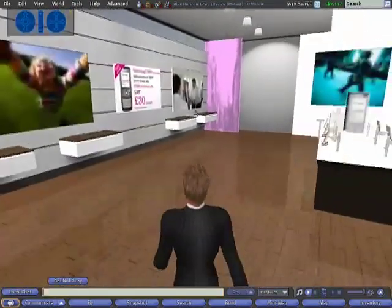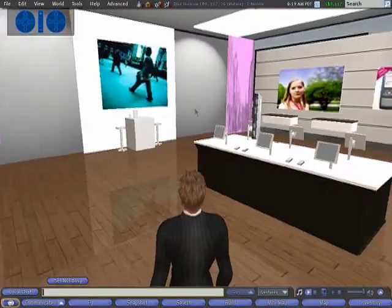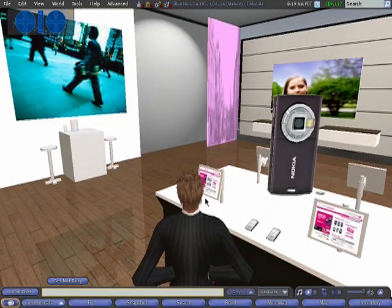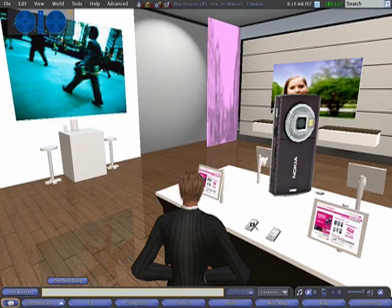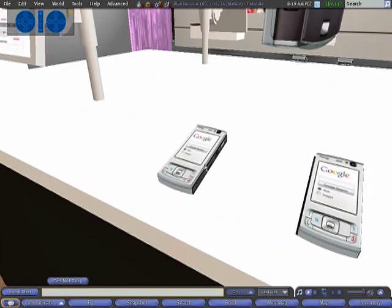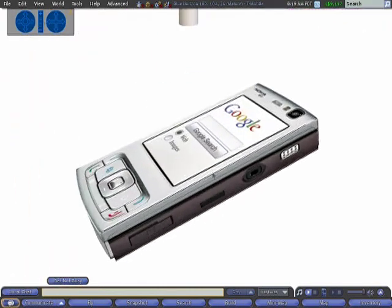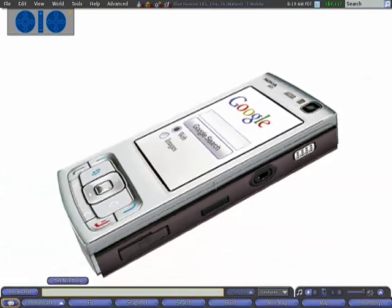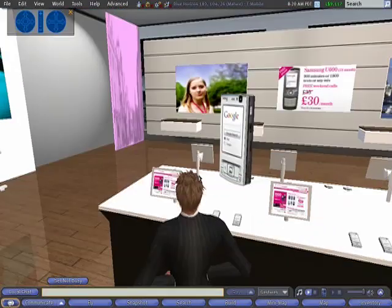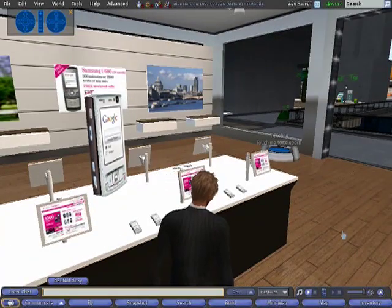This is another use of Second Life. This is T-Mobile, who designed a prototype of a new store layout for the UK and invited their staff to log into Second Life and give their opinion on this new store layout. Another example of the graphic capability — we'll zoom right into this mobile phone and you'll notice the degree of detail that you can actually produce. It's another example of not needing everything to be maximum size so that you can see it from a distance.